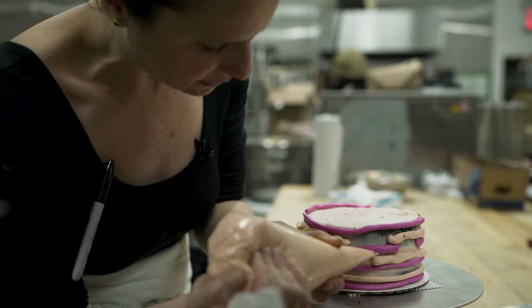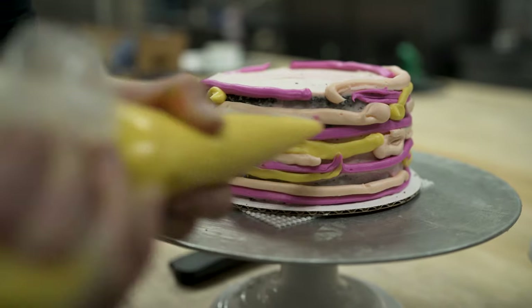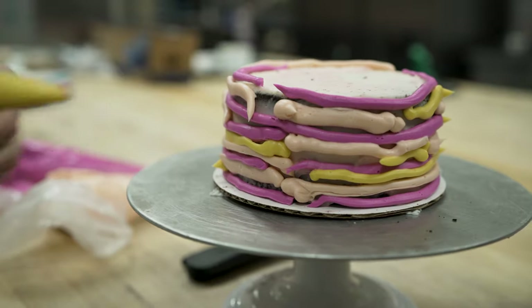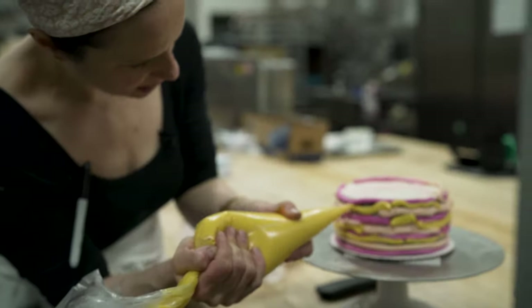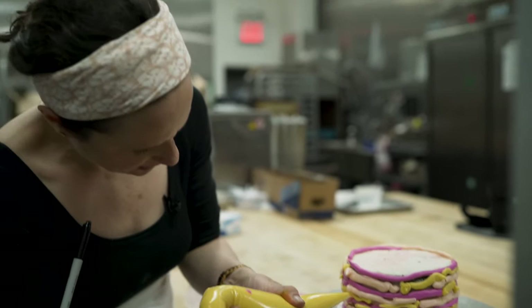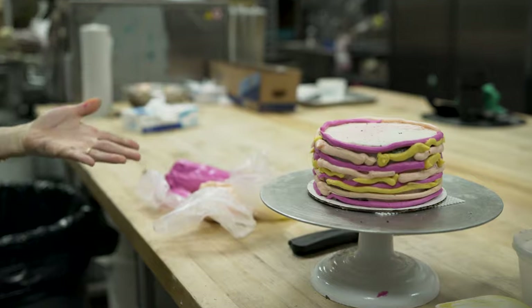A lot of it was just kind of trial and error to see how I wanted it to look in my own style. I'm going to leave the top open because you'll see how I take all the frosting from the side and put it onto the top. So that's where we start.